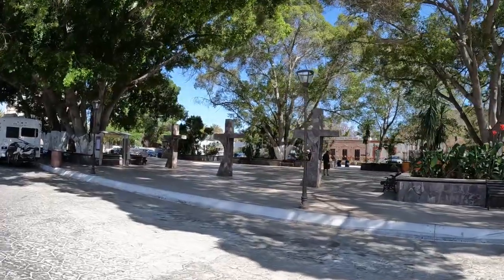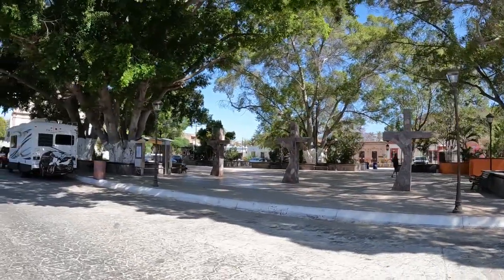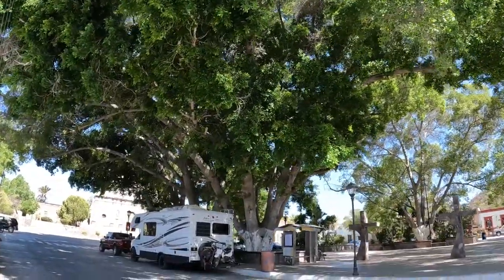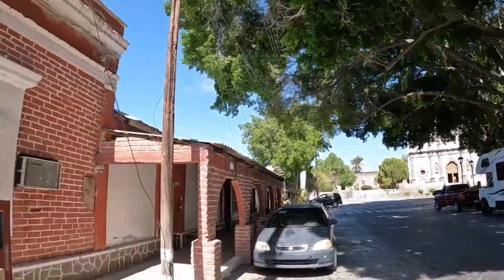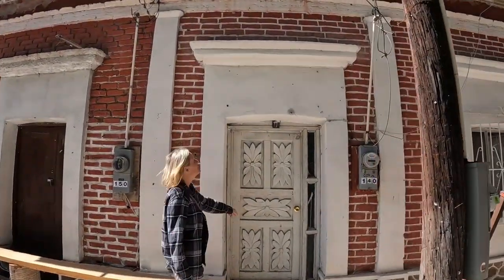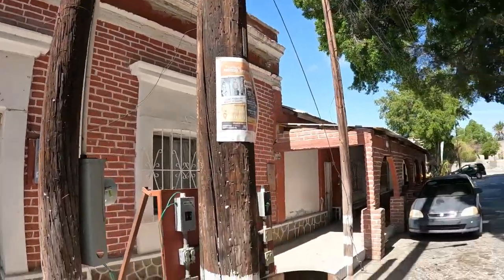This San Ignacio is so beautiful. The center square here in the middle of town has these unbelievable huge trees, and the architecture of these colonial buildings is so amazing.